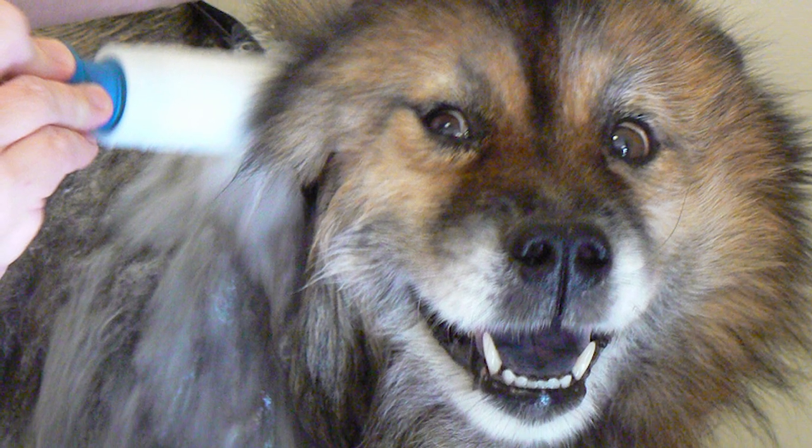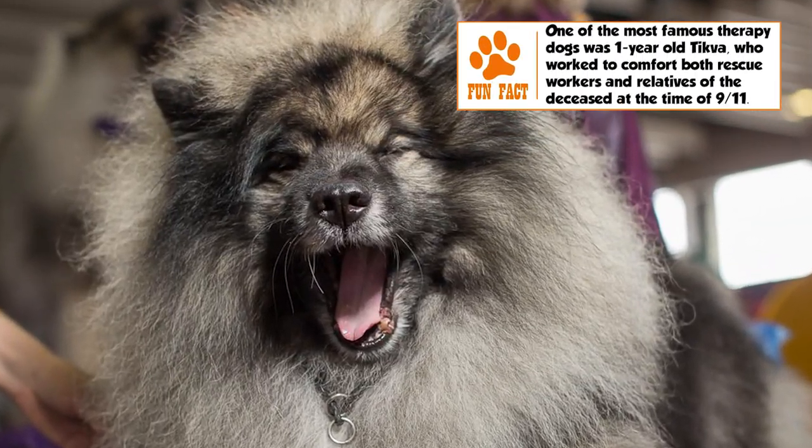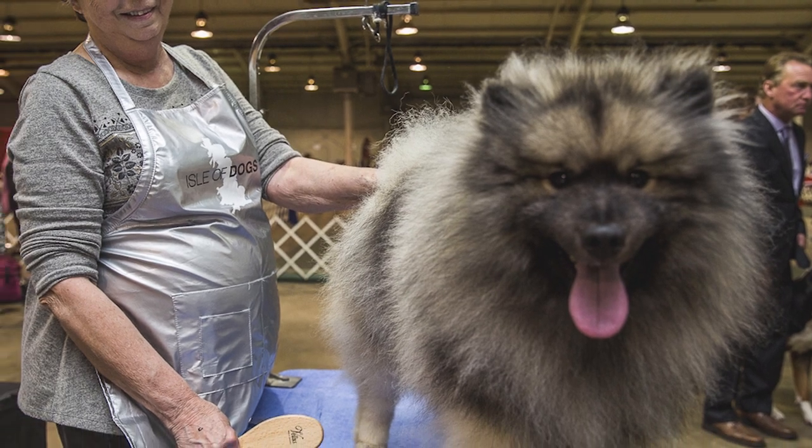Grooming: Brushing two to three times a week, and more frequently when shedding, with an occasional bath, keeps the coat clean. The male sheds once a year and the female twice. The coat should never be clipped. Brushing of teeth, trimming of nails and cleaning of ears has to be regular.